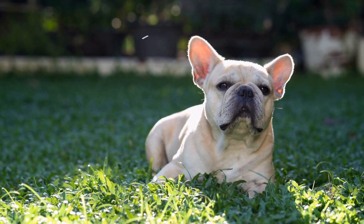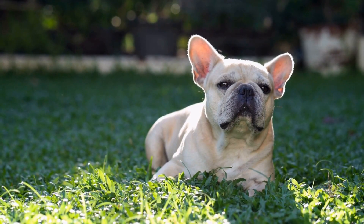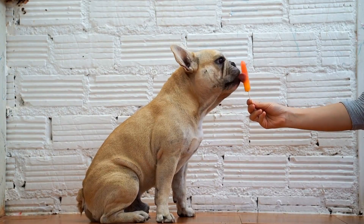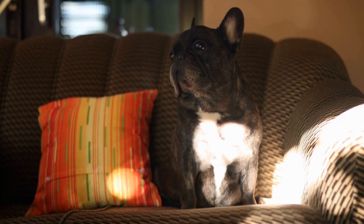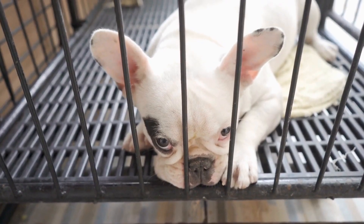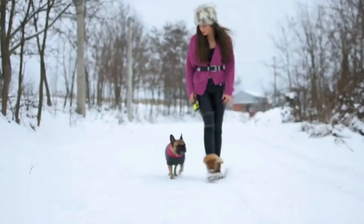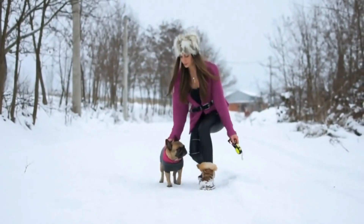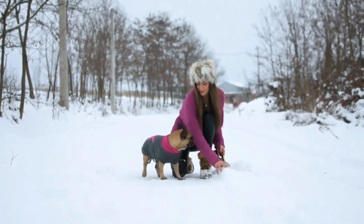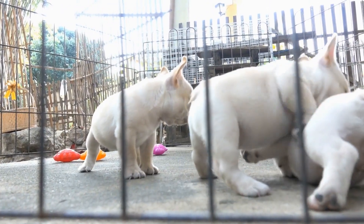In addition to these more common colors and patterns, French Bulldogs can also exhibit rare or unique colorations. One such example is the Blue French Bulldog. Blue Frenchies have a diluted black coat, which appears as a bluish-gray shade. This color is caused by a recessive gene which affects the pigment in the dog's coat. Blue Frenchies can have varying degrees of intensity in their color, ranging from a light gray to a deeper blue tone. Due to their rarity, Blue French Bulldogs are highly sought after and often come with a hefty price tag.